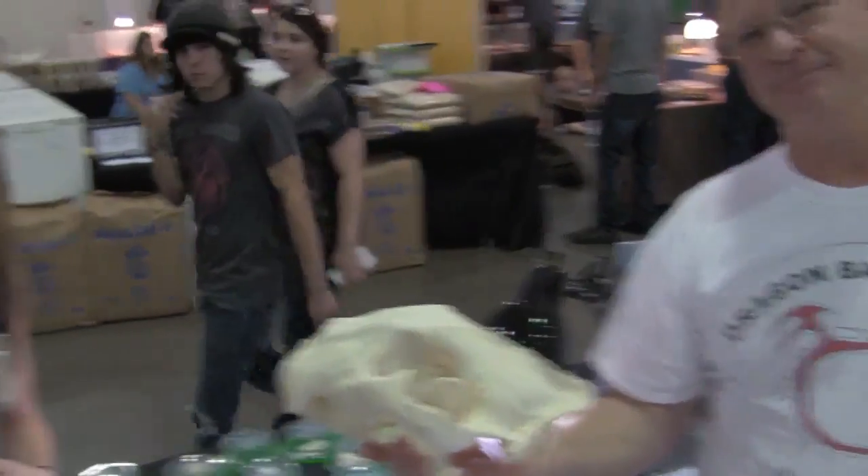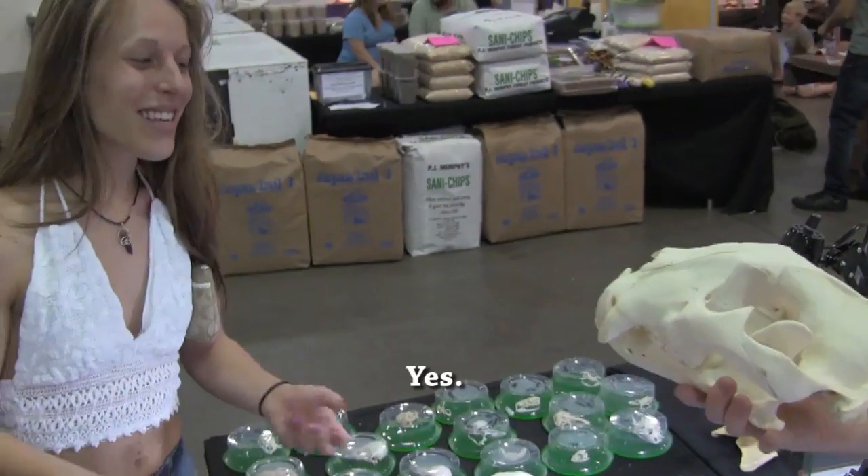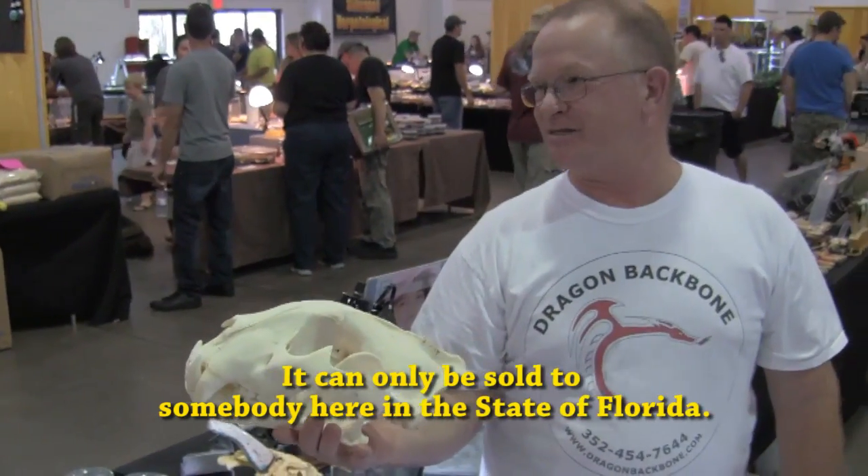The Bengal tiger in this example is living on and doing other good things for Bengal tigers. And it can only be sold to somebody here in the state of Florida.